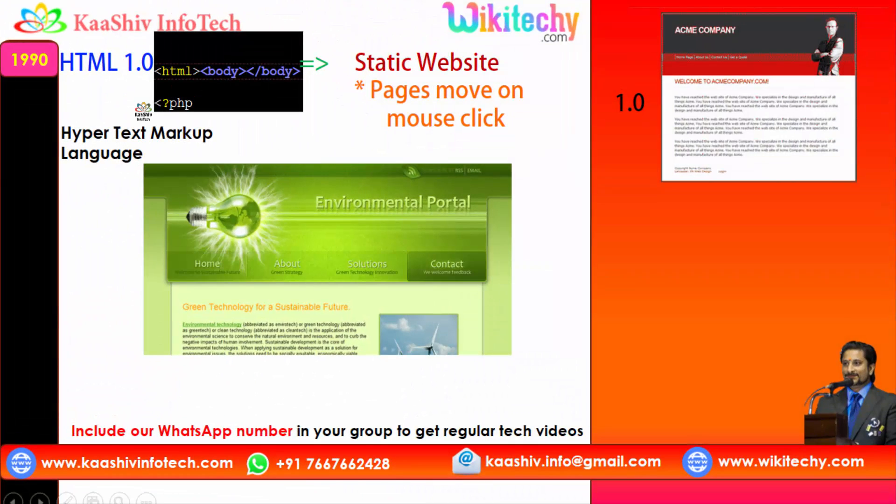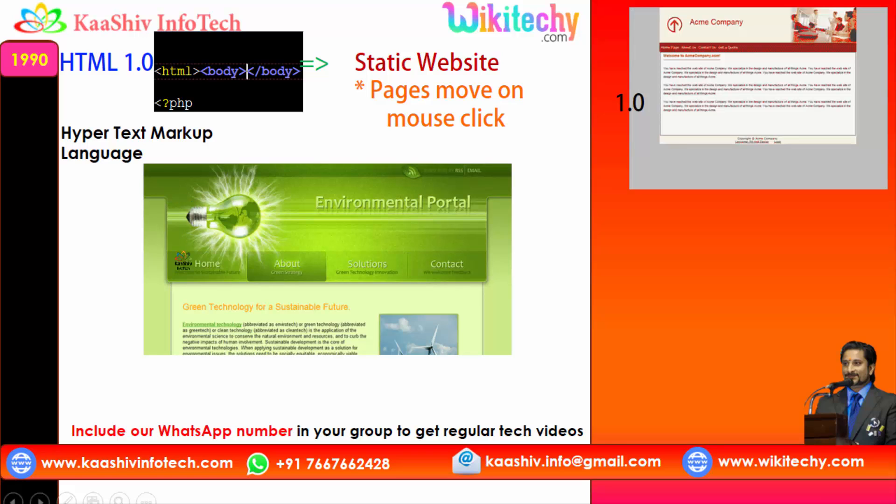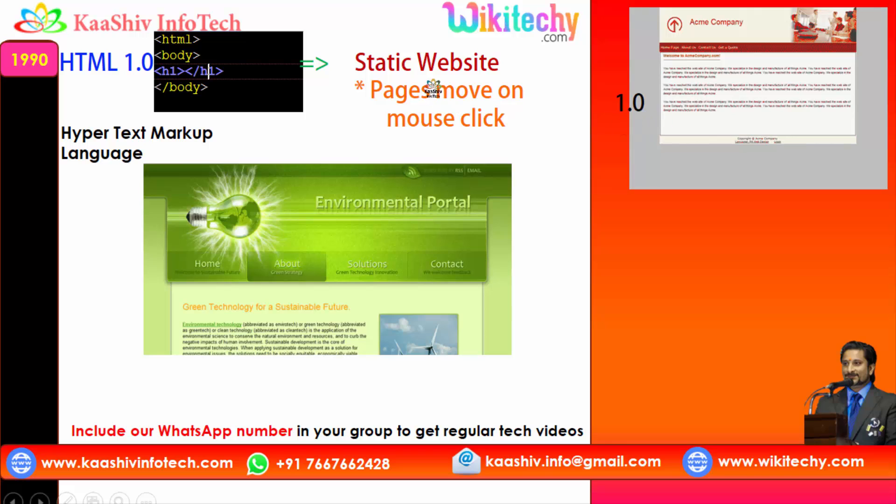In the initial world of the web, HTML — a Hypertext Markup Language — is written using brackets. On clicking the mouse, you are able to see the websites working. That's the static website which was created, and it's version 1.0.